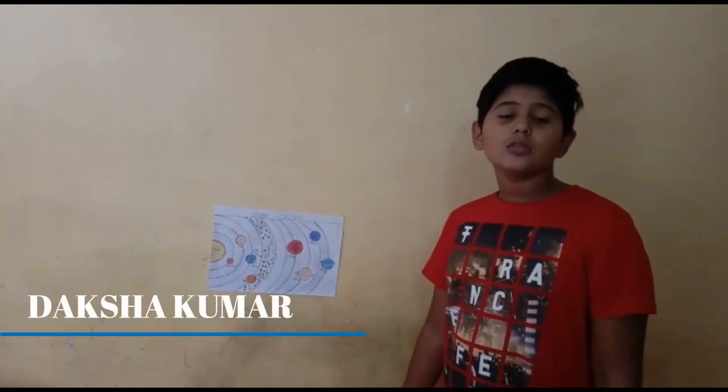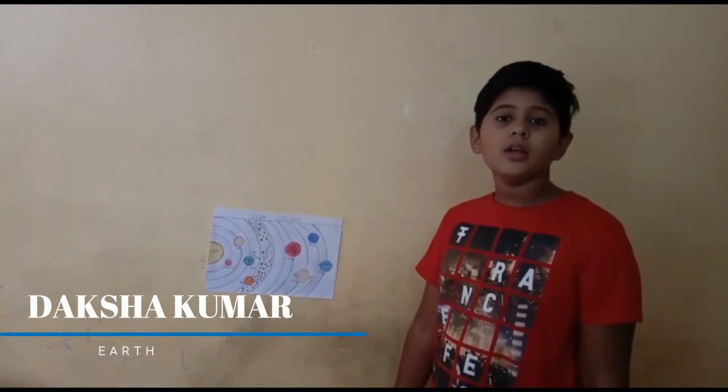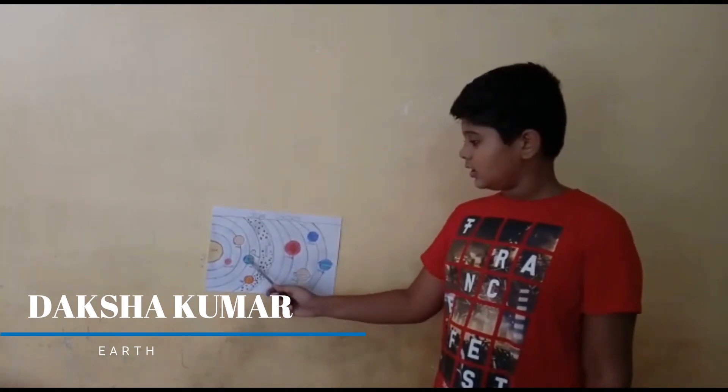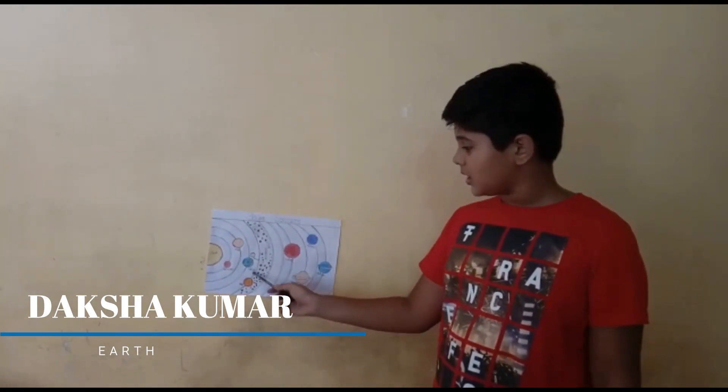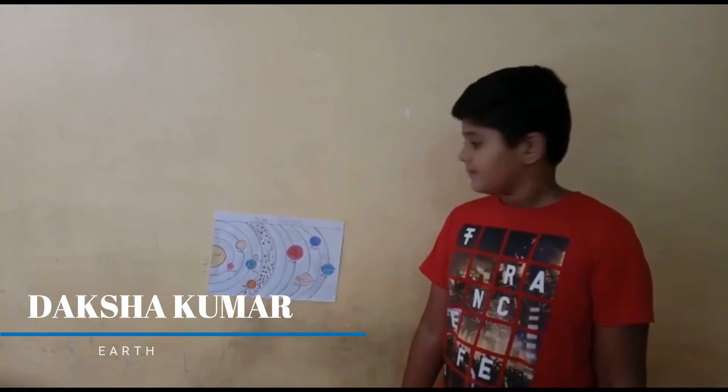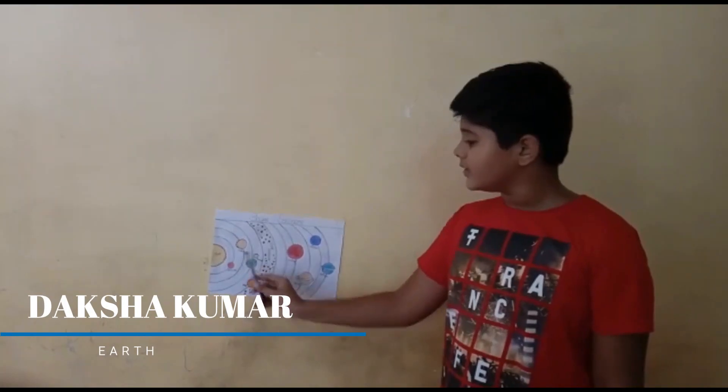Earth is also called the blue planet because it has 70% water. And in our solar system, there is one planet where life exists. Earth and Venus are also called twins.